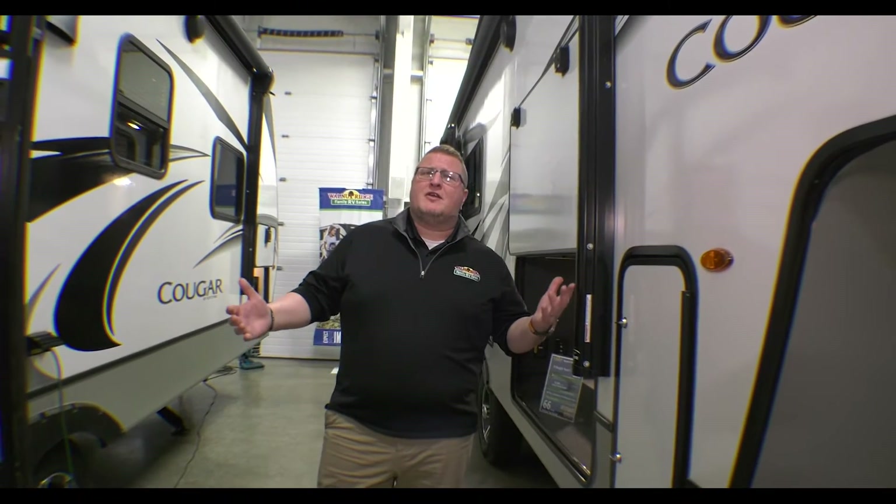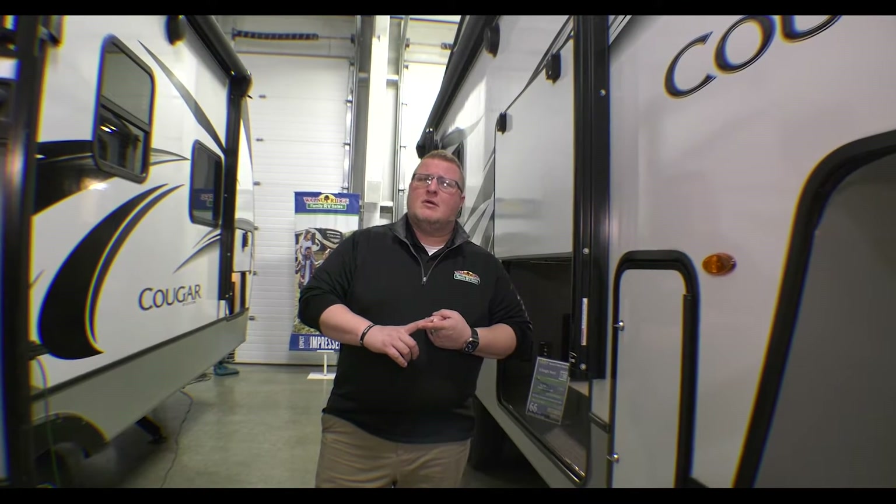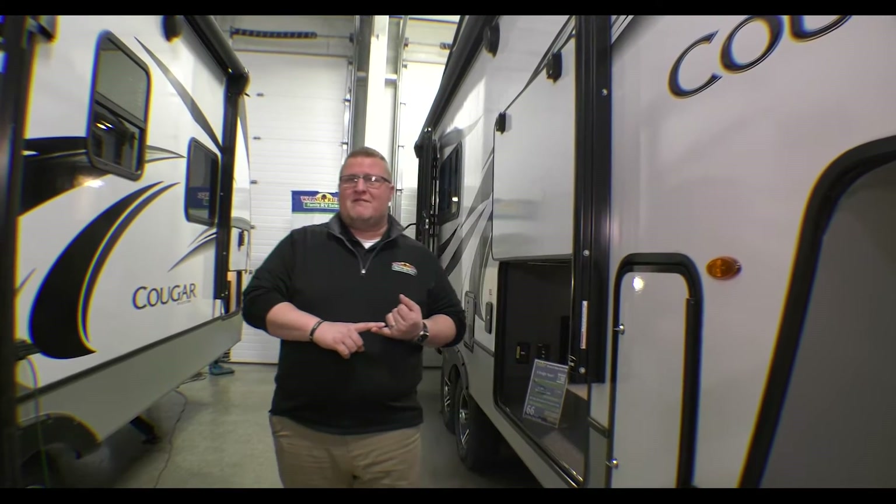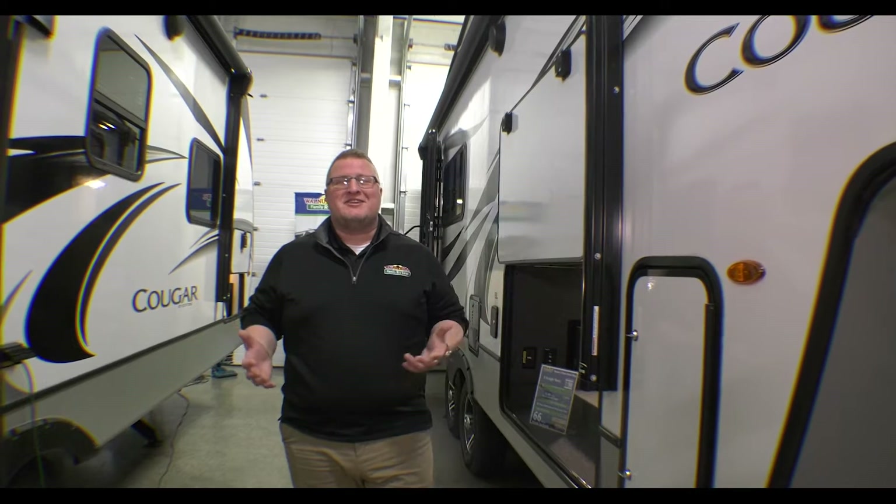I've got a question for you guys. Are you looking for something affordable? Want to be in a fifth wheel but don't want it to be a big, huge, massive fifth wheel? Guys, this thing is under 28 feet, under 7,200 pounds, and it's a leftover 2022, so we have an incredible price on it. This is the 2022 Cougar 23MLS.